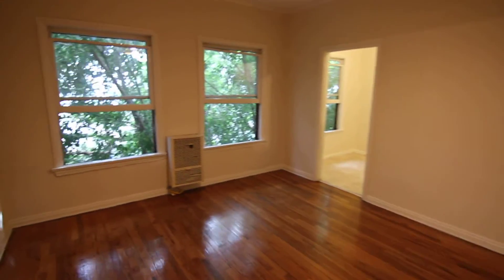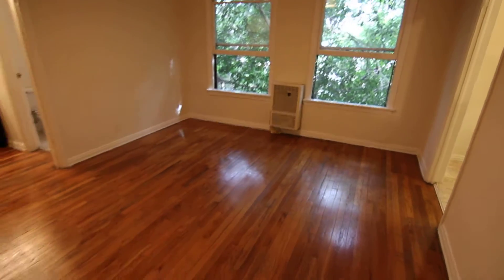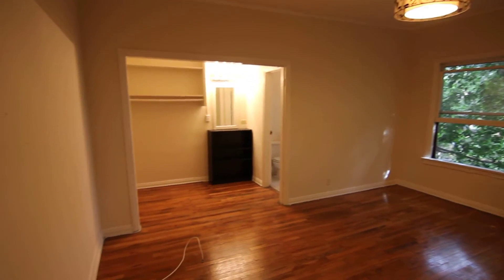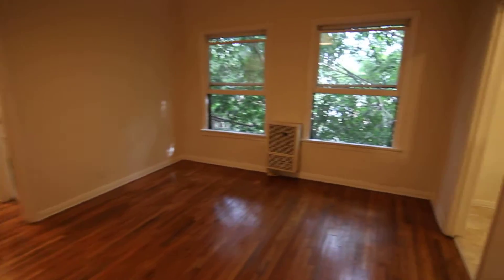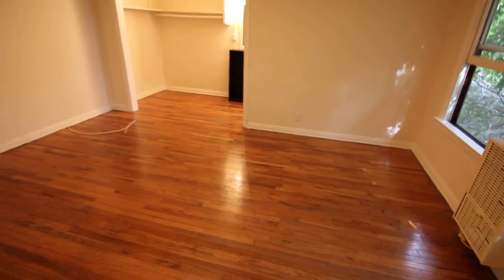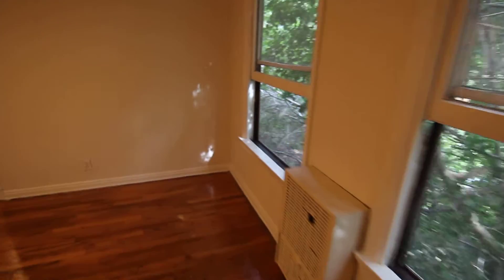This video is for a charming and very spacious studio apartment located in Los Angeles, California. It's in the trendy Silver Lake neighborhood, in a very attractive controlled access building — a very well maintained property with lots of curb appeal.